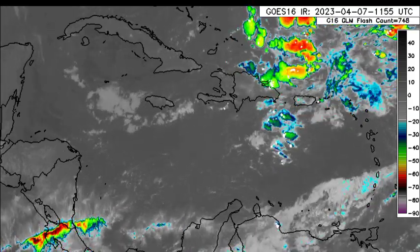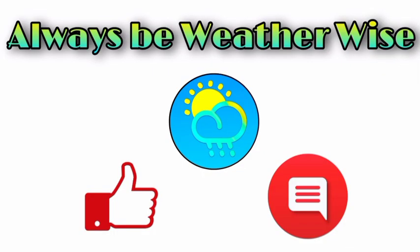That is really it for right now. If you have any questions, feel free to leave them down in the comments — you can also share your thoughts there. And of course, remember to always be weather wise.